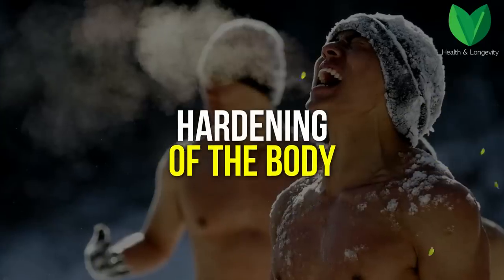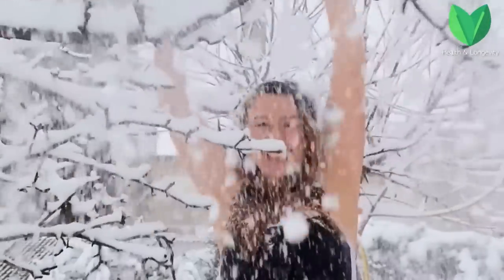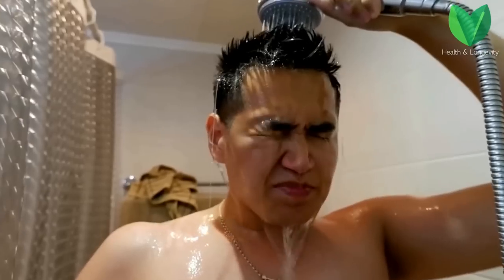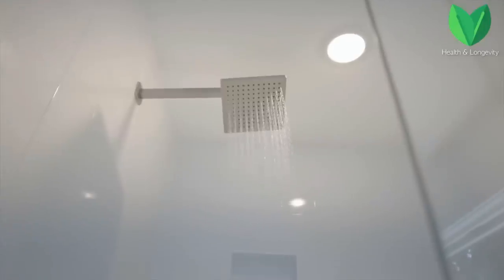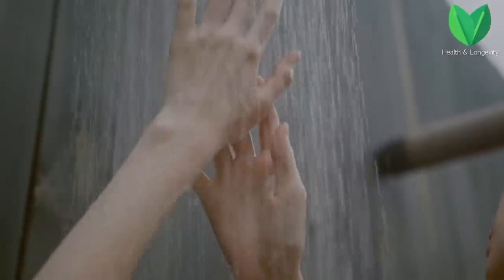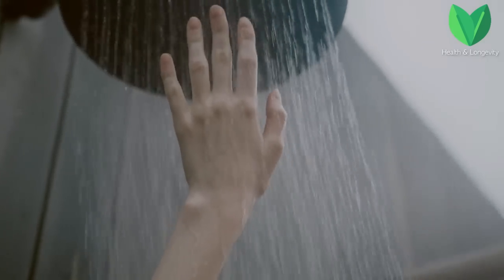The next way to increase immunity is to harden the body. There are various hardening techniques — you can harden by pouring water or by contrast shower. It is better to start with a contrast shower because the temperature transition can be made smoother than pouring a bucket of ice water on yourself at once. Also note that there are contraindications, so it is better to consult a doctor first.